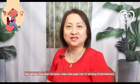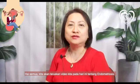Hi everyone, we are going to continue with our video on endometriosis. I'm Dr. Tan Iping, consultant obstetrician and gynecologist.